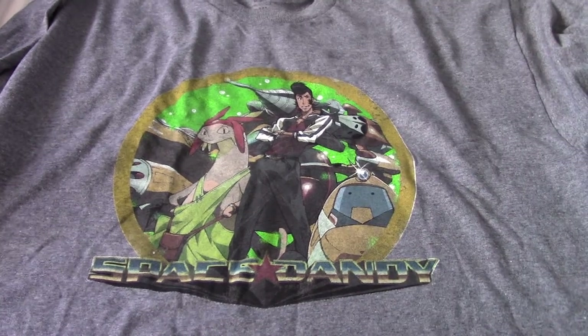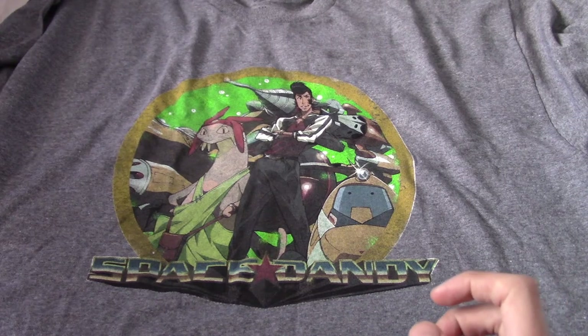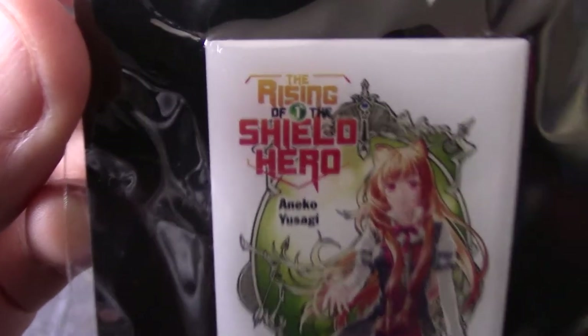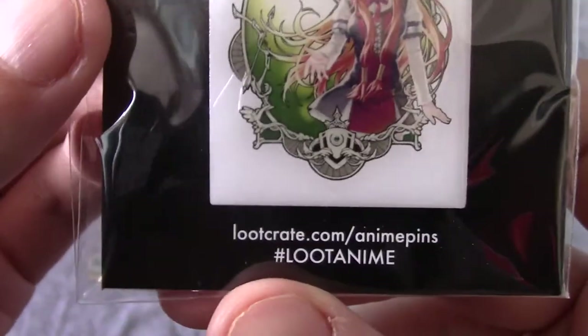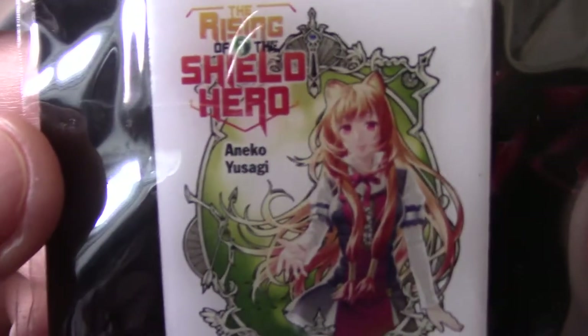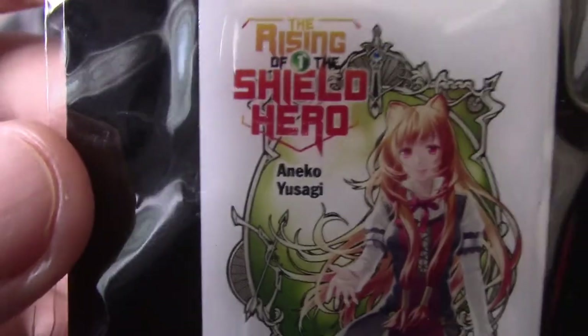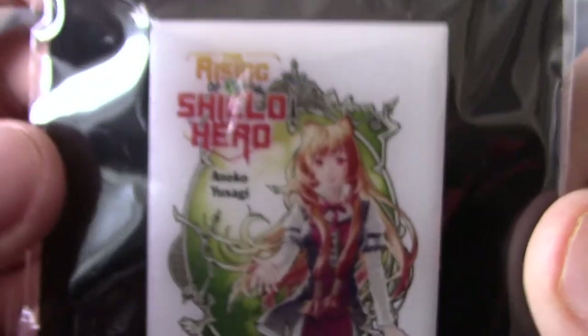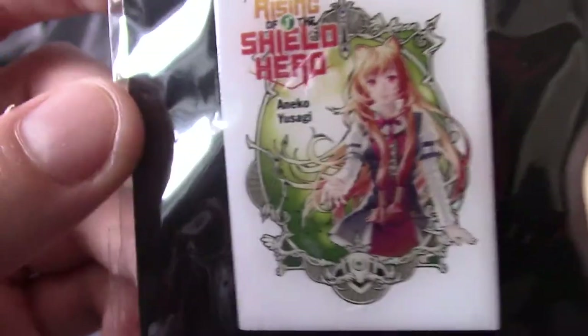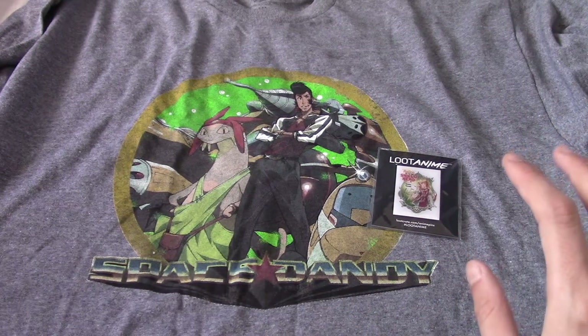Now I'm going to keep this camera angle and just grab stuff from the box. We've got a pin badge — it's focused now. Rising Shield Hero. I think I've kind of heard of this — I think it's a manga series. And obviously this is the cover of the first issue by Aniko Yusagi. I sort of vaguely heard of this series. I didn't know that was the Shield Hero main character or anything. So for the first time in Loot Anime, it's referenced something that I'm very, very not aware of.